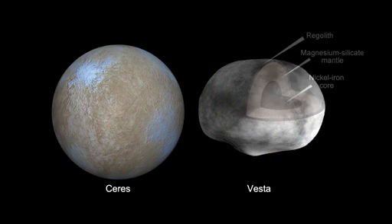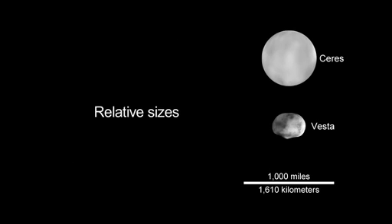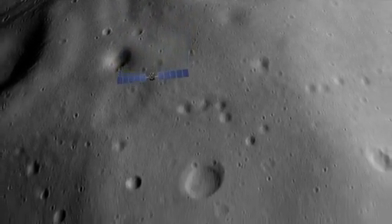Scientists believe Vesta is very dry, while Ceres may have a layer of water ice or even liquid water beneath its crust. Dawn will study the roles of water and size in determining the evolution of the planets.